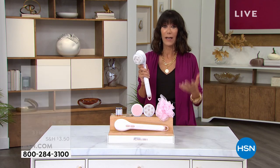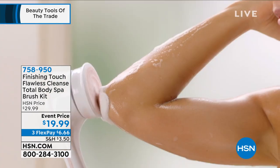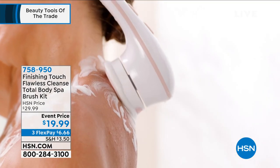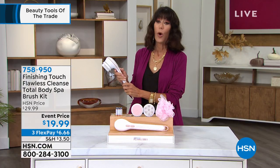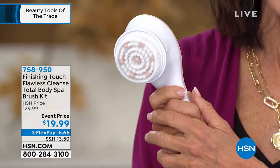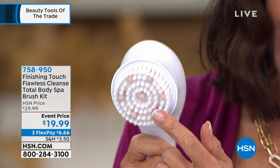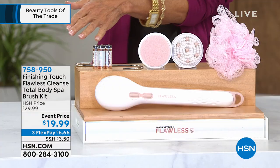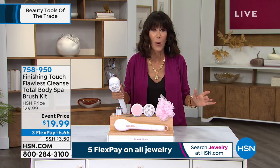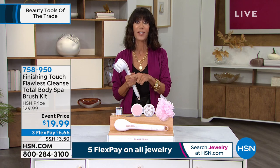We think about exfoliating our face, but we don't realize how important it is to exfoliate the skin on your body — your skin is the largest organ. Getting to the nails, the heels, all those rough areas — you have all the different attachments. Obviously it's water resistant; you can leave it in the shower. It has two different speeds so you are in control. Just pop the attachments right on and right off. It operates on three double-A batteries, which are included. As you're looking at this, the question shouldn't be should I buy it, but how many do I want?